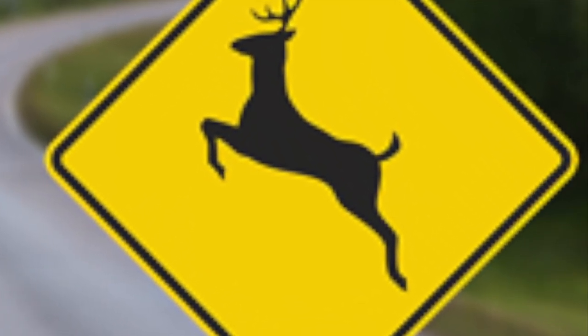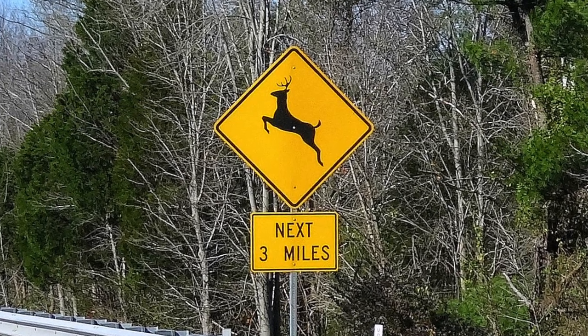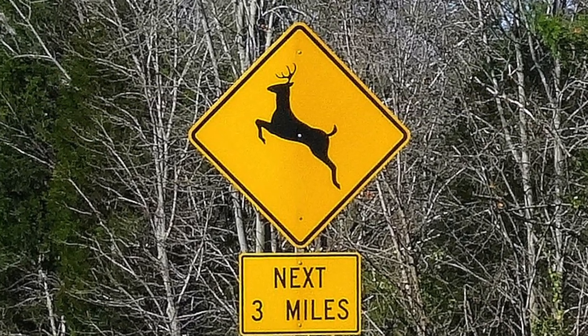Just remember, next time when you come across a deer crossing sign, to slow down in case there are any deer trying to use the crosswalk. Another fun fact is that the sign is yellow.